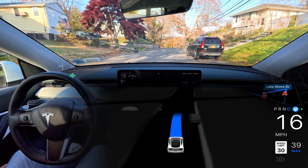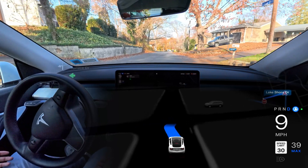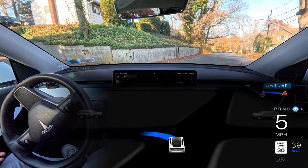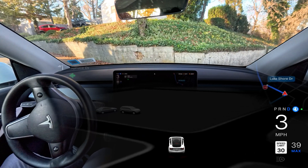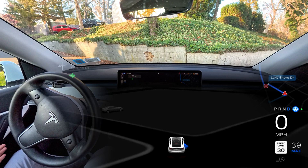And hold your breath as we venture onto super narrow roads where FSD has a history of struggling, but also a few surprising successes. Can the car squeeze through these tiny spaces? Let's find out.